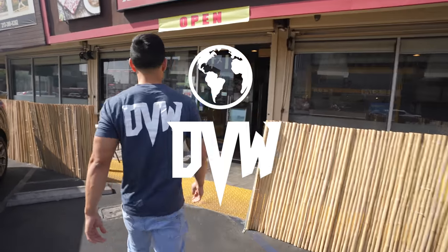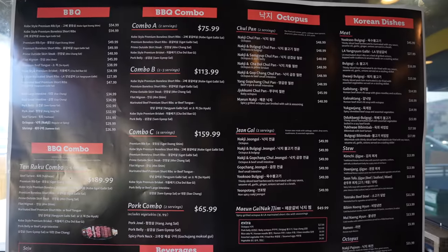We're in Koreatown with Mr. Steve, our Korean barbecue and Koreatown expert in LA, joining us on this video. Steve has actually been here before and also has a video on this spot. We're going through the menu right now.